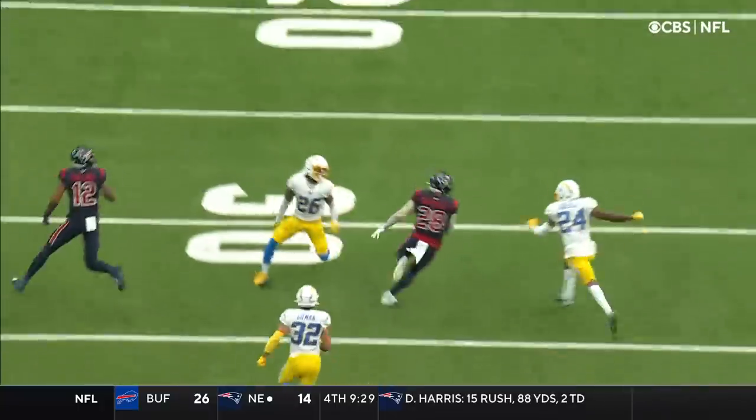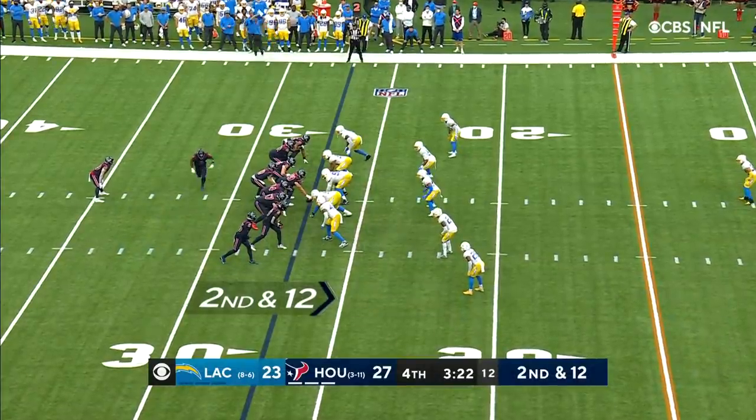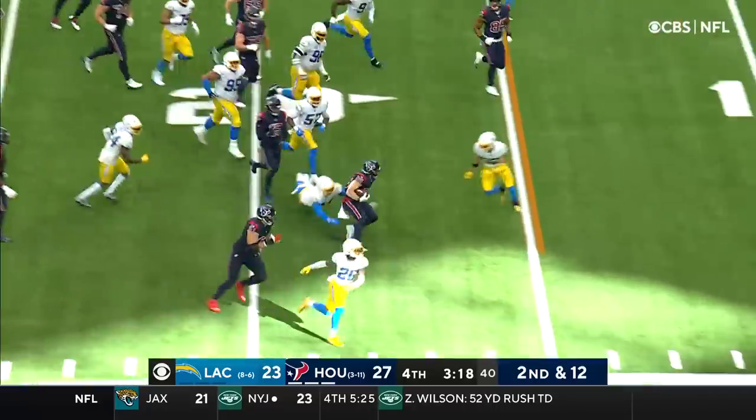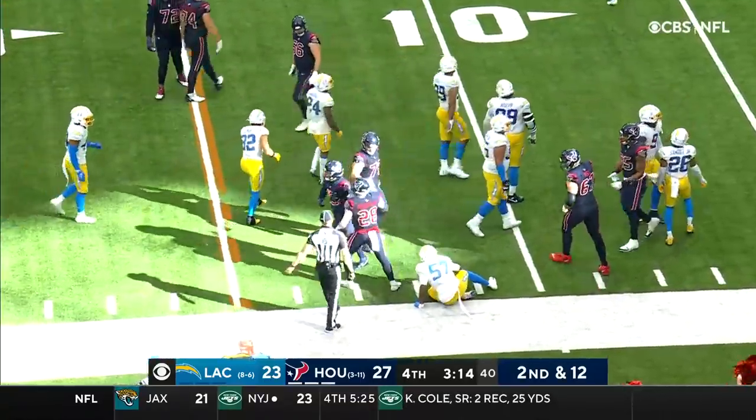There are three defenders right in Rex Burkhead's face and he makes all three of them miss. Second down and 12 — it's a pitch to Burkhead trying the right side, more room to run. Burkhead still going inside the 15!